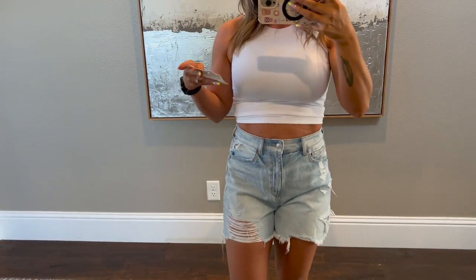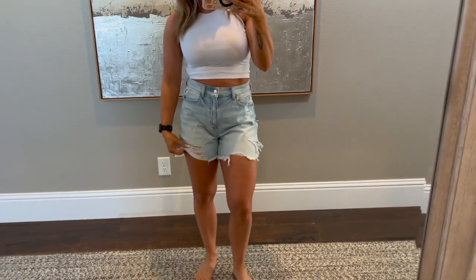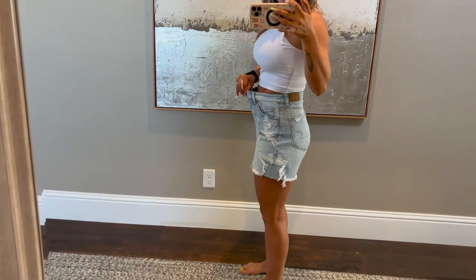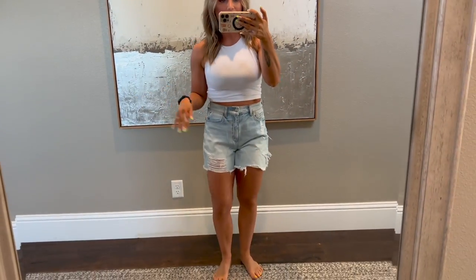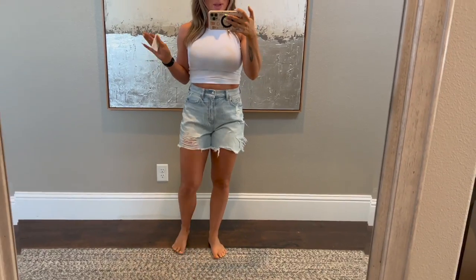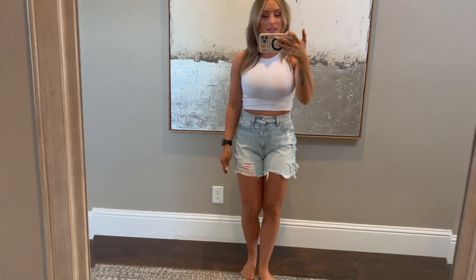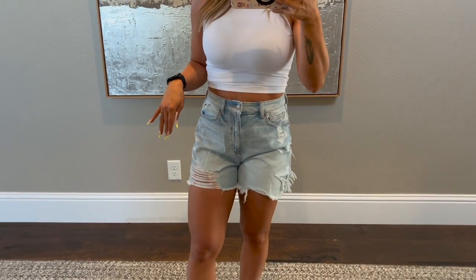This next pair is a lighter wash — these ones are the Baggy Mom Short, again a size 2. I actually really like these. They feel really comfortable, they're baggy, and they don't have a ton of stretch to them. The butt looks great on them. They're a longer short, so if you don't like a shorty short, I think you'll really like these. I like these because it's something I'd feel super comfortable wearing to my son's baseball game. I have two other kiddos that I'm constantly getting up, getting down, bending over, and I don't want my butt hanging out. And if it's hot, you don't get the chafing with your thighs. These ones are 10 out of 10 — love the distressing and the light wash.